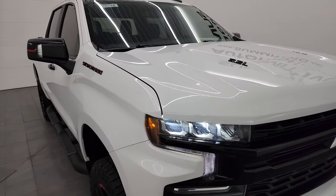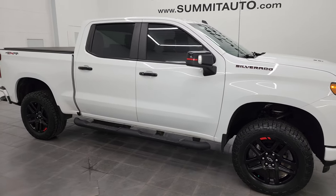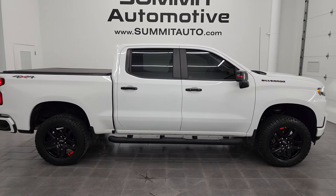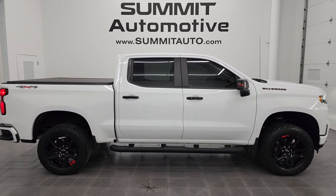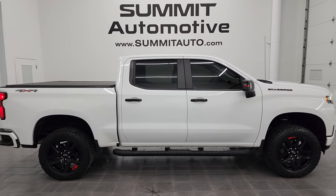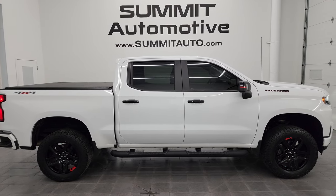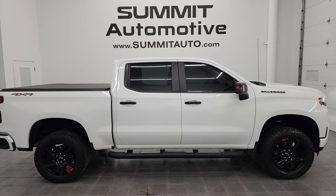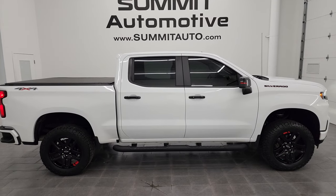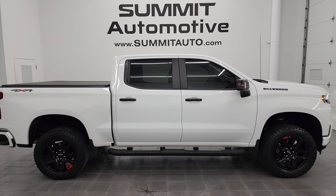I would highly recommend this truck from a quality and condition standpoint. Whoever gets this one is going to be very happy with the quality and condition considering the miles on the truck. To see more pictures of this truck or one of the other 550 new and used cars, trucks, SUVs, minivans, Wranglers, half tons, three quarter tons, one tons — you name it — go to summitauto.com. Full pictures and descriptions of every single vehicle are at summitauto.com. For more HD videos, go to youtube.com/summitauto. Click the bell notifications — 9,000 videos and counting.